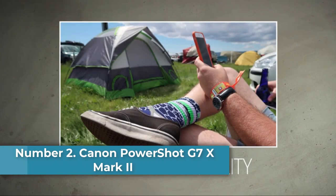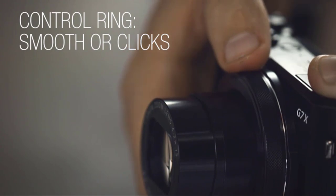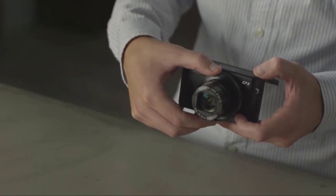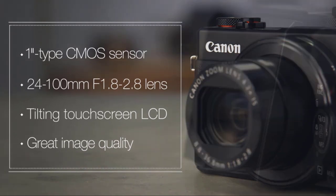Number 2: Canon PowerShot G7X Mark II Vlogging Camera. If you want a camera that can do a little of everything, this 20.1-megapixel Canon model is the perfect place to start. It has pretty much everything a starting vlogger needs, including Wi-Fi, raw conversion, a pop-up LCD screen, and many types of picture modes. There may be a little too much focus on pictures if you're primarily interested in video alone.